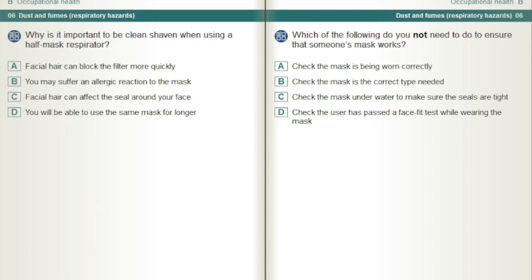Why is it important to be clean-shaven when using a half-mask respirator? Facial hair can affect the seal around your face.